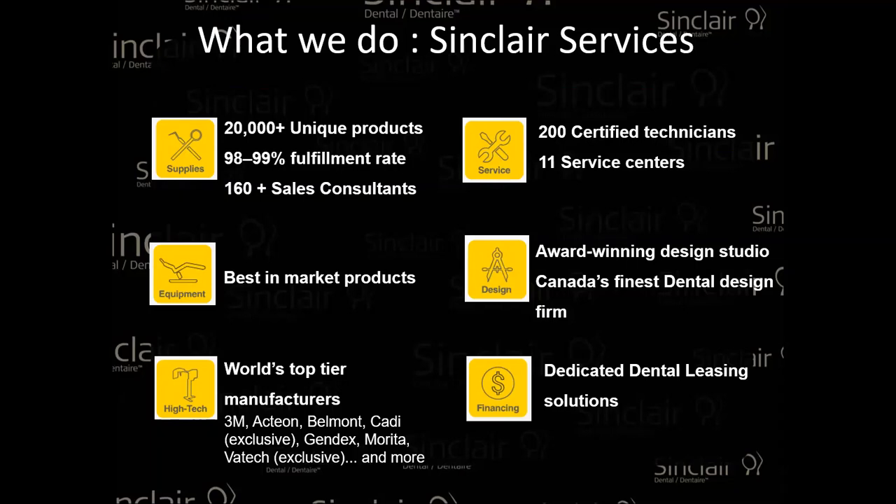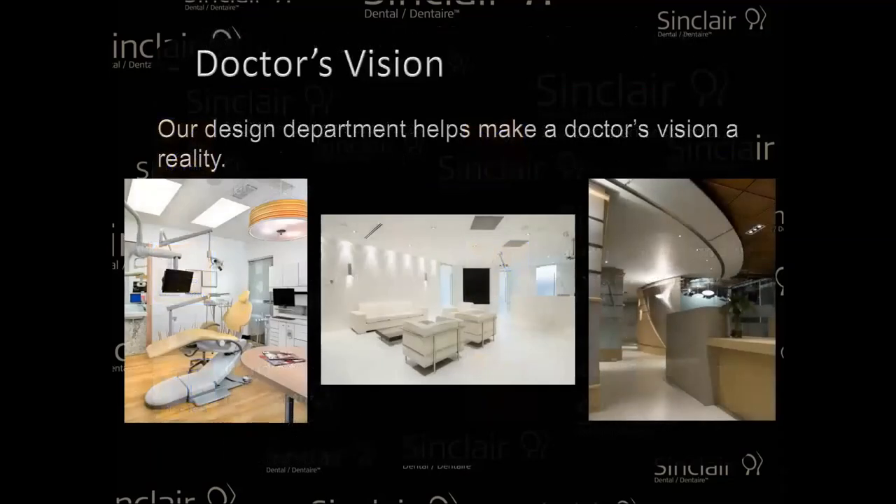We deal with great professionals in the financing part as well. We've built so many clinics with customers, including many in the Maritimes in the last six years. We usually do around 75 to 100 per year in Canada. We really try to work with the doctor's vision of what they want in their practice.